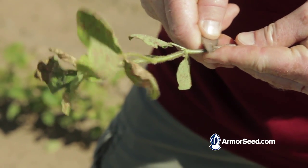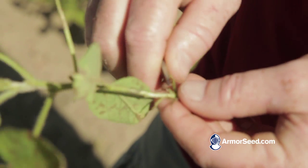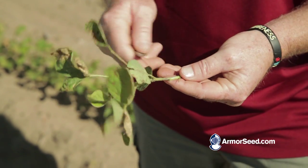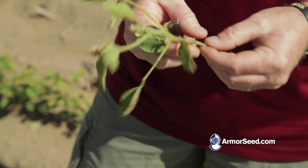We seed treated these beans, so I think we got our benefit out of that. When you slice this tissue open, you can see everything's the color it needs to be — good white tissue in there, doesn't look like any disease presence at all. So this bean is going to callus over and not have any further issues from that pre-emerge herbicide damage.